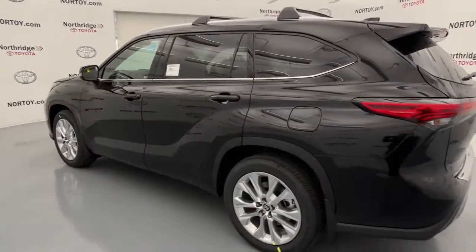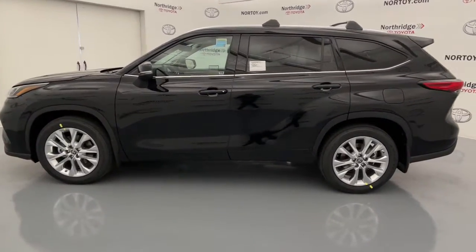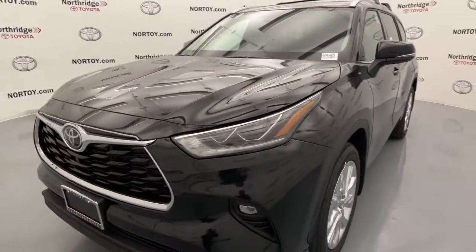The following are some of this vehicle's highlighted options: power liftgate, electronic stability control, seat memory, tire pressure monitoring system, trip computer.